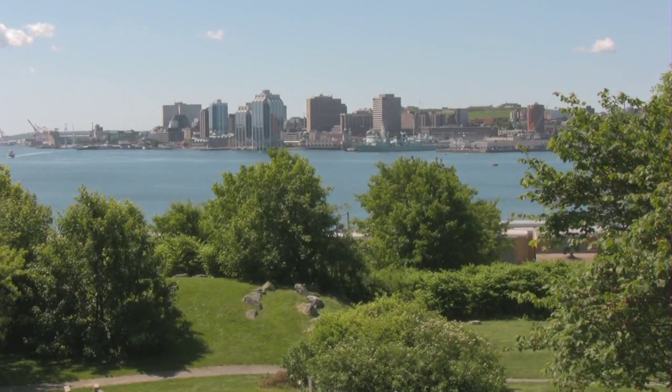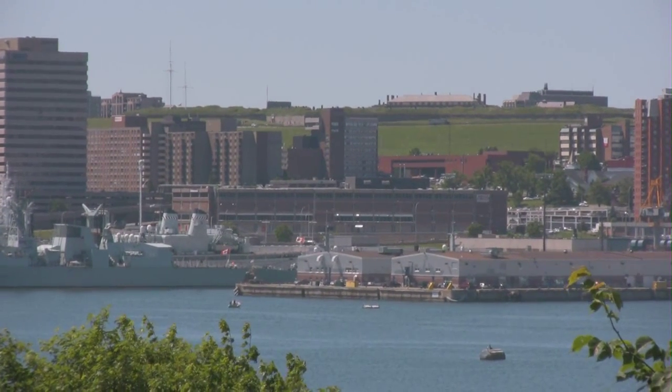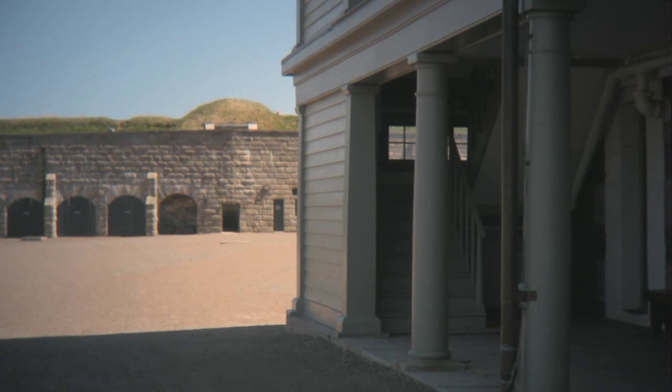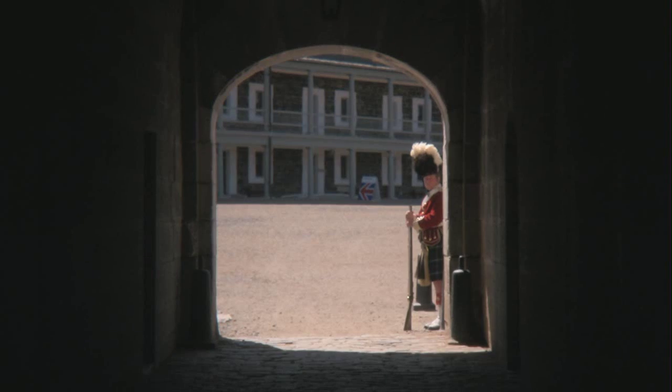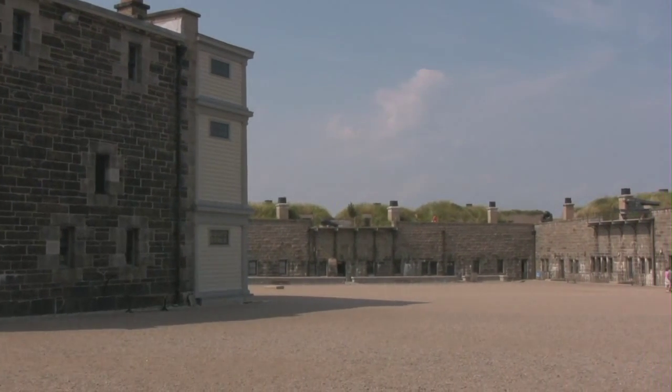Amongst the fortifications built to protect that port, the strongest was the citadel on the high hill above the town. Now a National Historic Site operated by Parks Canada, the current Halifax Citadel, completed in 1856, was the last of four fortifications constructed on the same site. Entering the main gate is like stepping back in time to the year 1869, when the fort was an active defensive work.